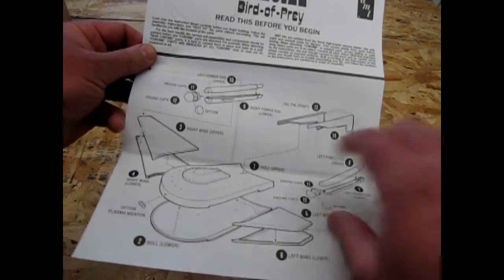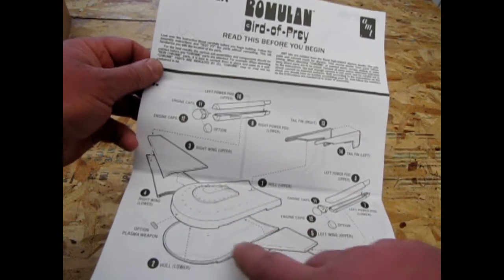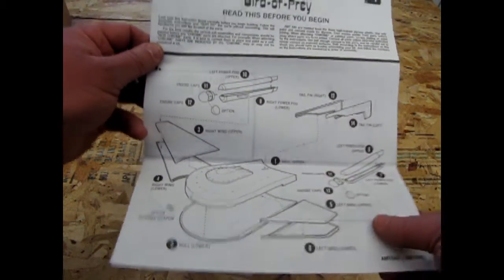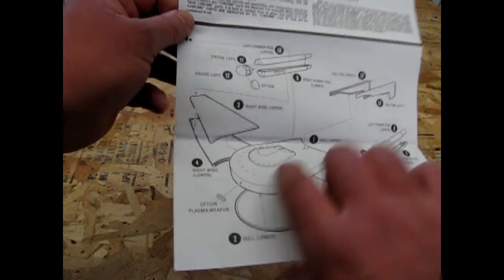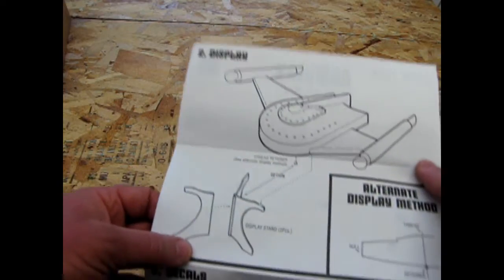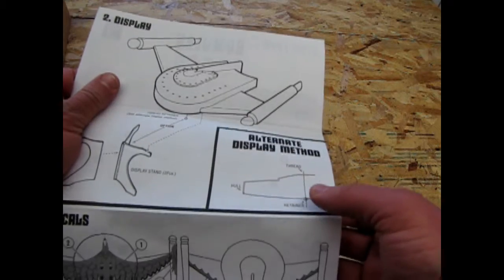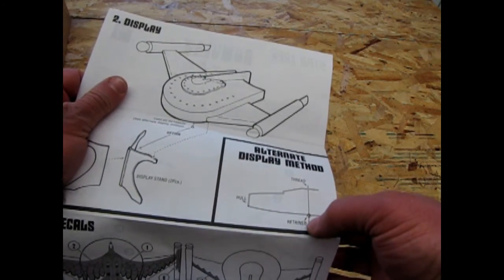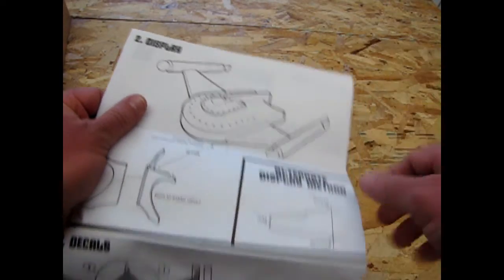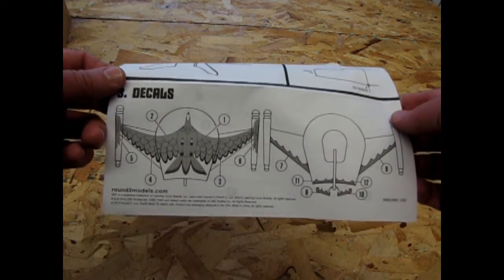Here they have the engine caps with a couple of optional pieces, the rudder — this is a very basic kit actually — gluing your struts on, and the optional plasma weapon. And of course you've got your optional stand. With this ship and the Klingon one, which we'll review, they had a hole in a retainer so you could actually put a piece of thread, drill a hole up top, and have it hanging on one piece of thread attached to your ceiling.